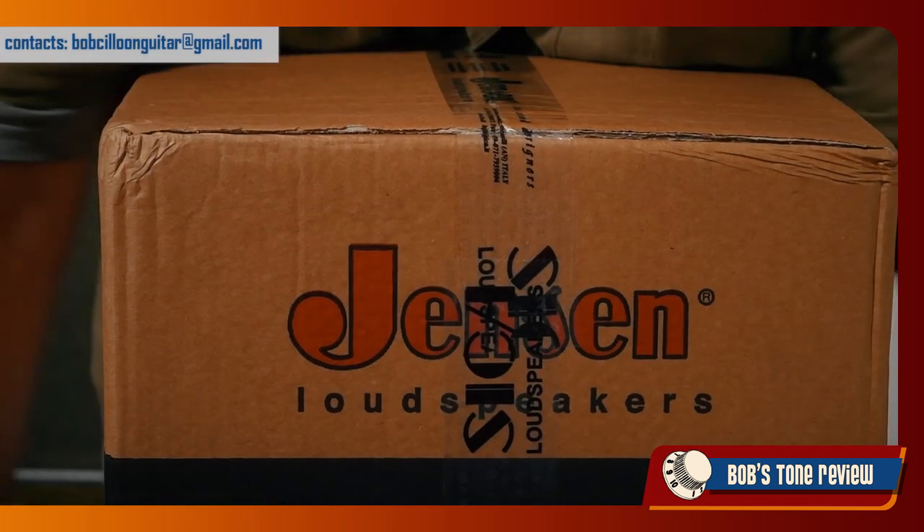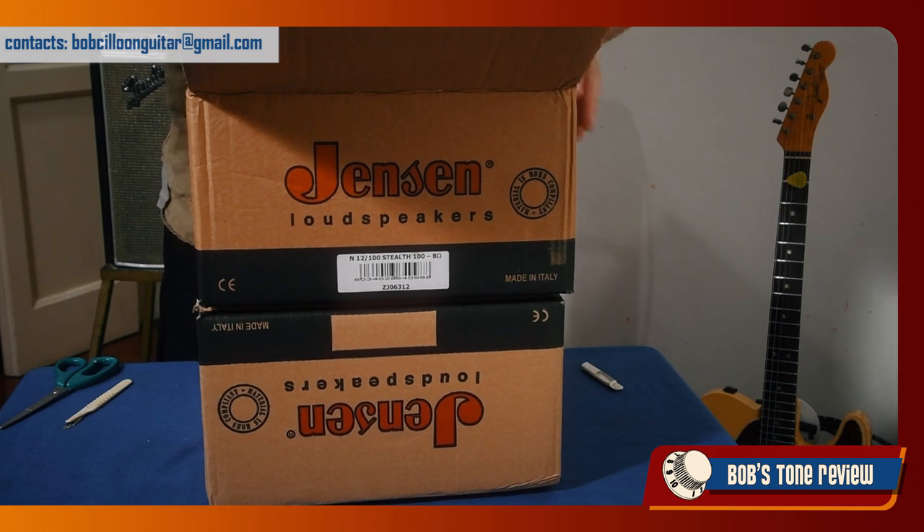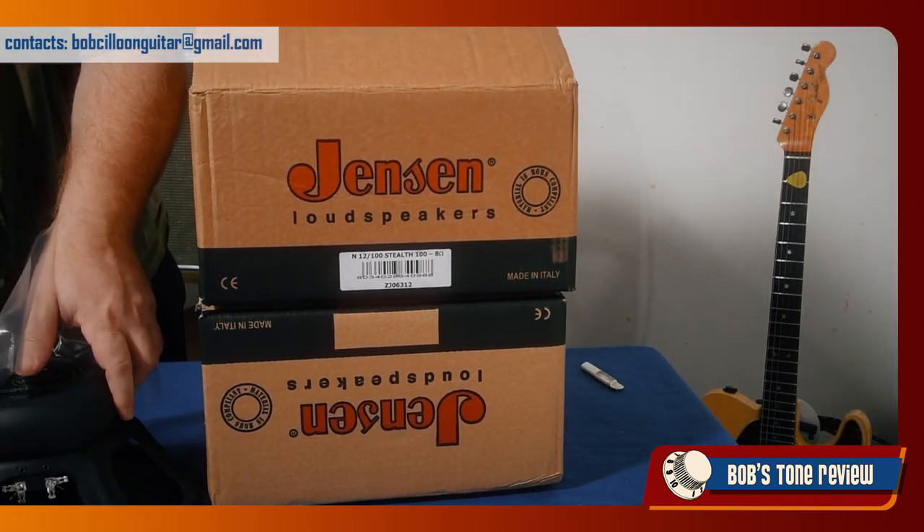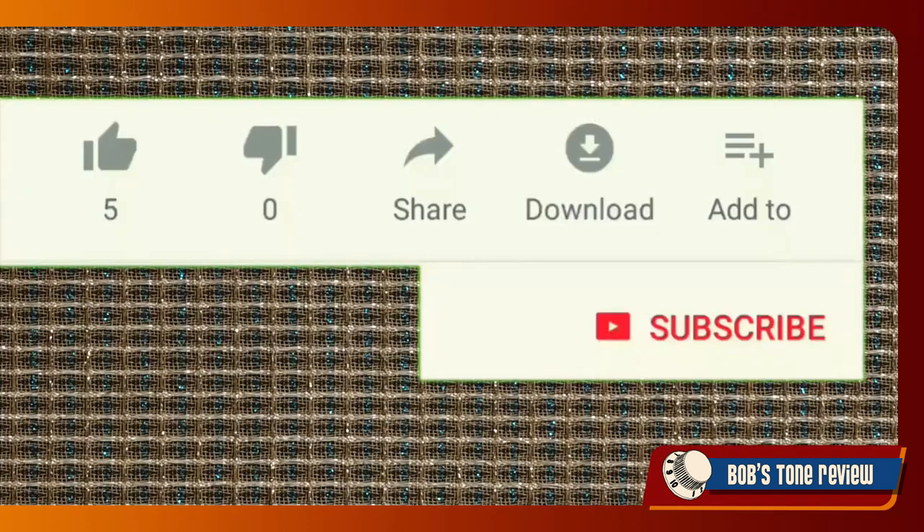In the next BTR episode we will still be speaking of speakers, as we have some more very interesting information to share and discuss on this topic. Let me know your impressions on the speakers comparison test in the comments below or in our Facebook group. Please take a moment to subscribe to the BTR channel and hit the bell so that you will get a notification as soon as any new content is out.